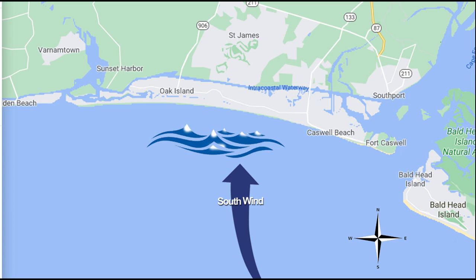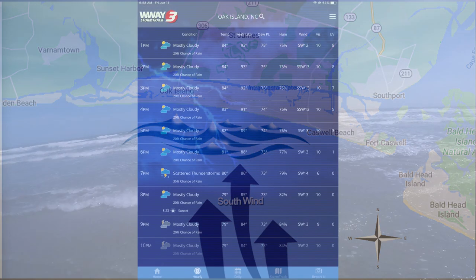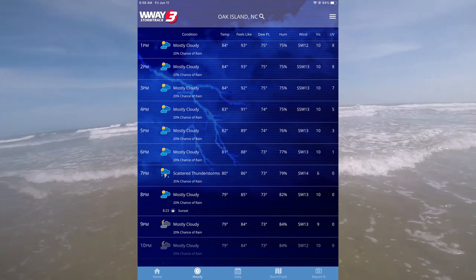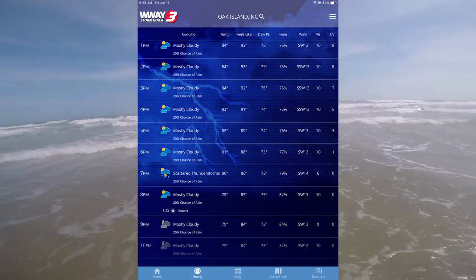A south wind is great for surfers, but it causes riptides and gives the rescue squads a lot of trouble with people on inflatable floats. More wind means more whitecaps and even bigger waves, making it quite difficult to fish in. Let me show you an example — I have the WWAY Storm Tracker app, and it does an hour-by-hour readout of what the wind is going to be.